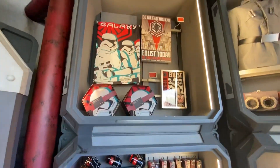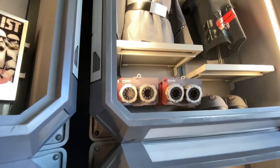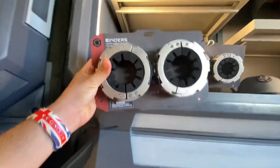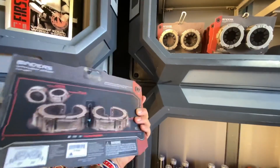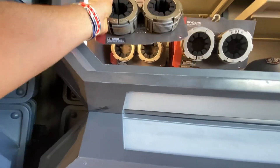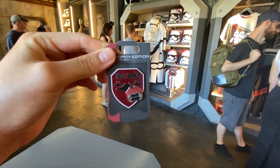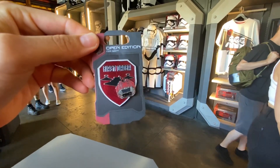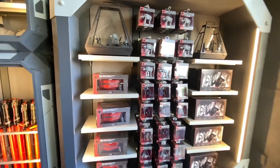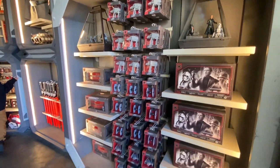We have these cuffs right here, and these ones are for sure new — $19.99. It's pretty cool actually, but it's plastic, not metal. They also have this pretty cool pen for $12.99, which just got here — it says 'First Order' and has some ships on it. In the action figure section there is nothing new.